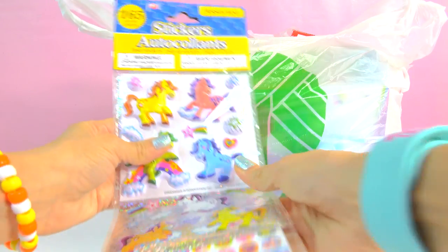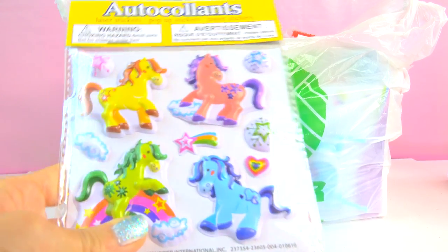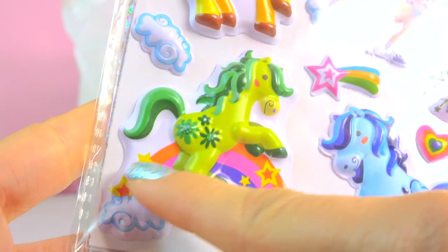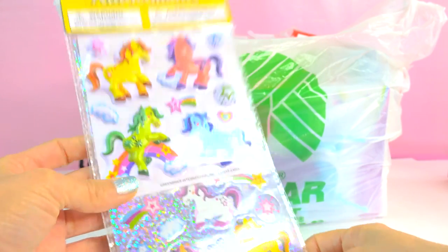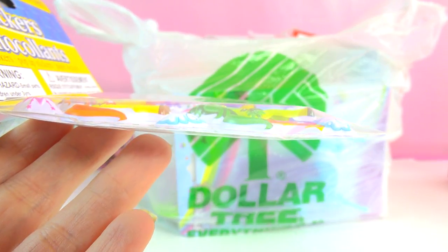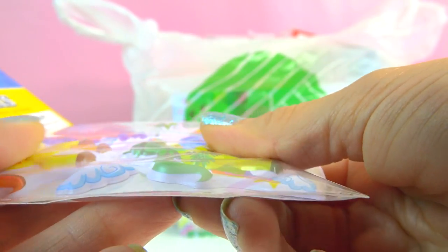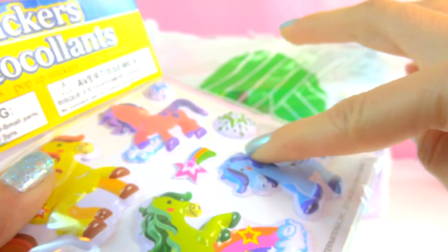Dollar Tree has the most cutest little stickers in the whole entire world. Look at these little magical little ponies — there's four little horses here, and that one has a little rainbow with it. It's actually three sheets of stickers in one. Here's the first sheet that has these little ponies — they're actually like 3D puffy stickers. You can actually feel the details, like feel the mane and the tail.